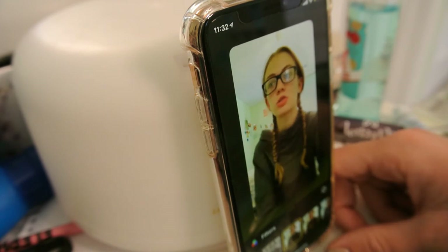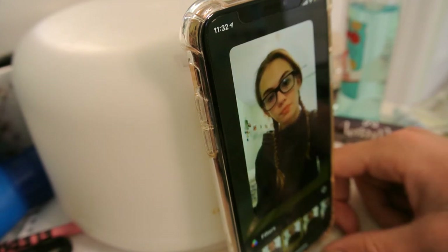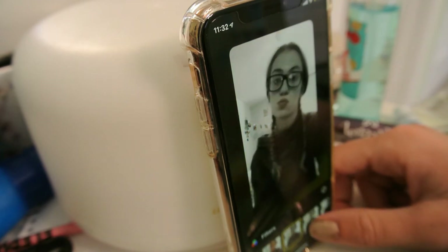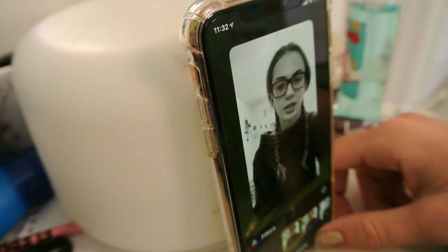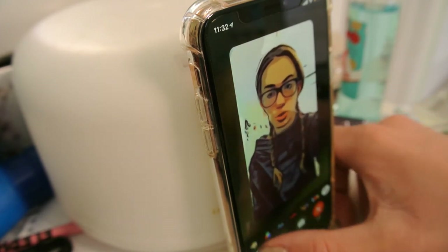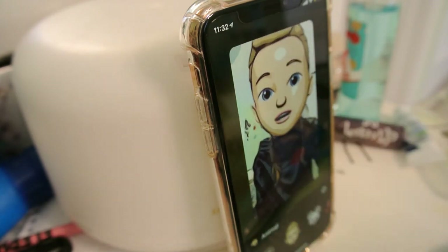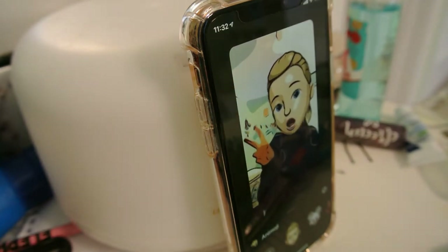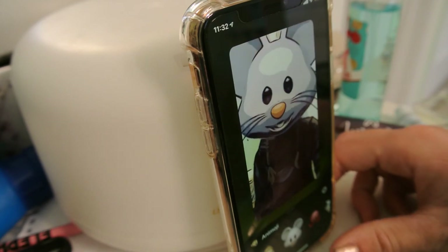You can also do camera filters — vivid, vivid warm, vivid cool, dramatic. I've never really liked the normal camera filters. I always think they're kind of weird. And then you can also do Animoji. This is mine and then I can talk with it. Hello Marshall! All I can do is end the call, flip the camera, mute it, and then do camera off. And then it can be these different animals.